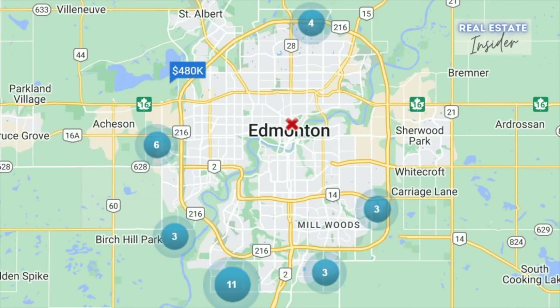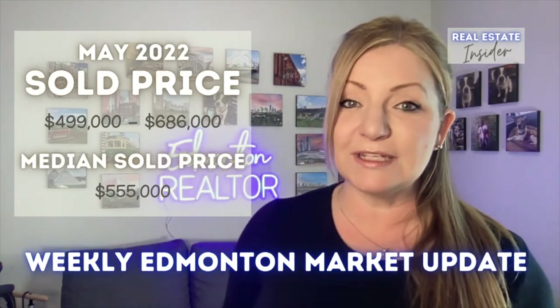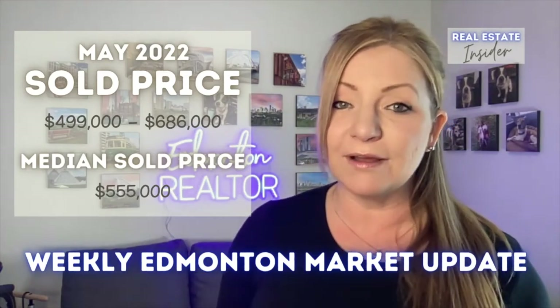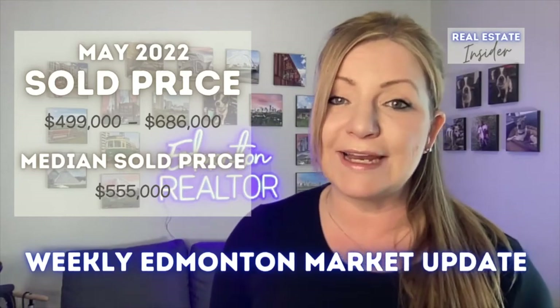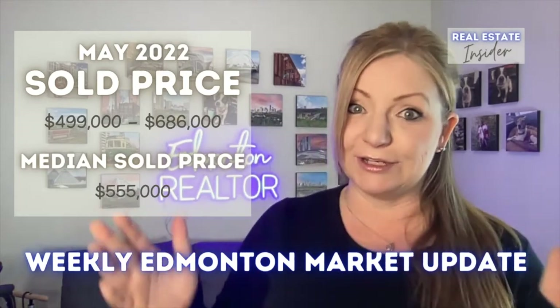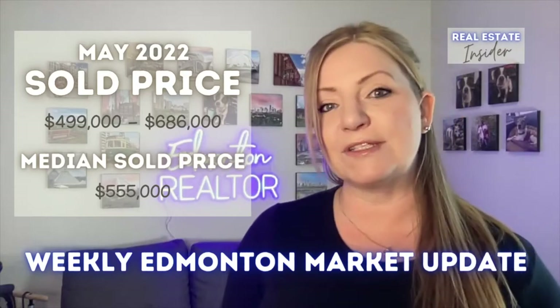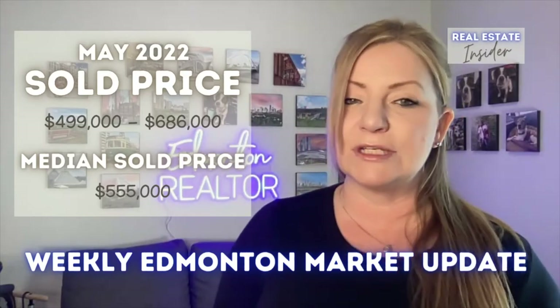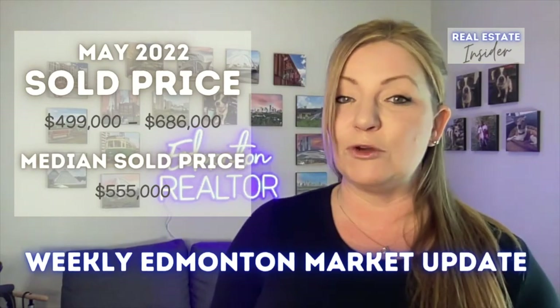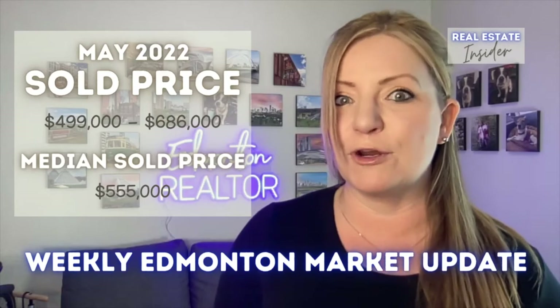As you can see, most of the homes were in the south, southwest, and only four in the north. Fast forward to May 2022 and the sold price for the same criteria was between $499,000 and $686,000 — a huge range. The median was $555,000. So if we're going based on the median price just last month, you would be hard-pressed to get a home like this for under $515,000.